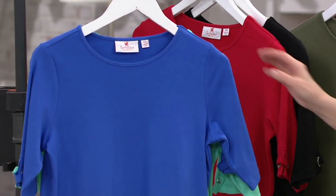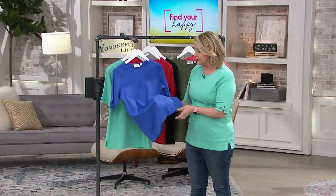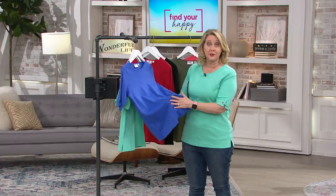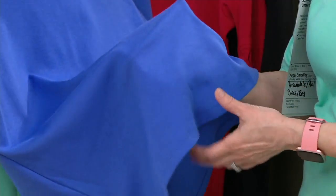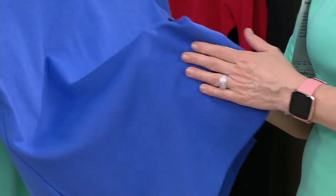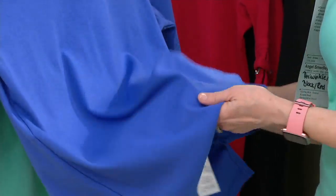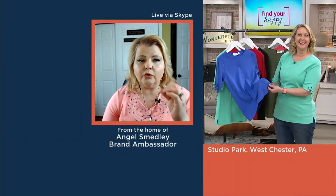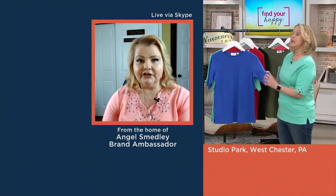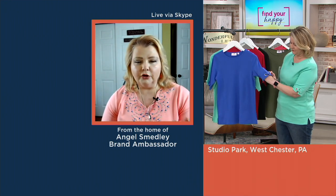I just think it's a terrific item. Let's talk about this fabric, Angel, because this is 60% cotton, 40% polyester. And it really is just one of those beautiful, high-quality t-shirt kind of fabrics, but not thin — it's got some beef to it. When you spend a little bit more money on a really good quality t-shirt, you will have it for years to come. And we're giving you that beautiful quality on this.